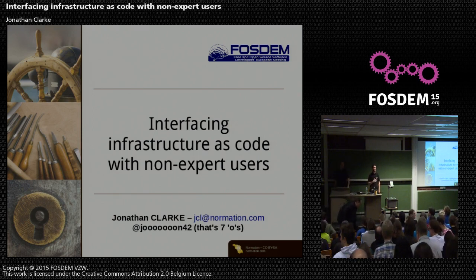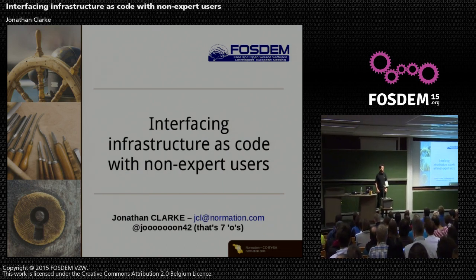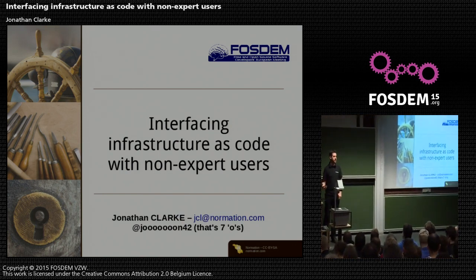Hi everyone, welcome. My name is Jonathan Clark. I'm going to be talking about something that's a little bit different than infrastructure as code, even though that's in the title of my presentation — specifically how we can get people who don't write infrastructure as code to still get some of those benefits.